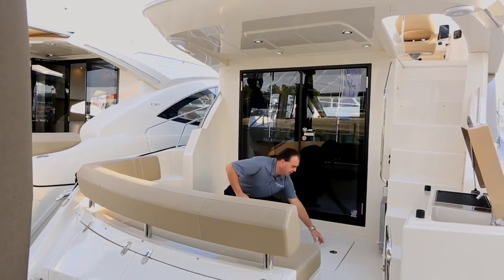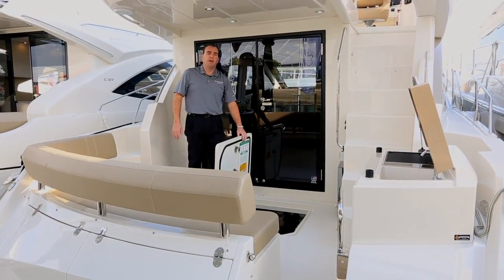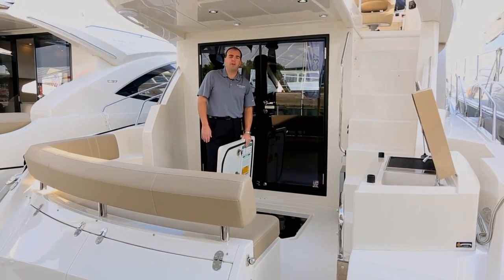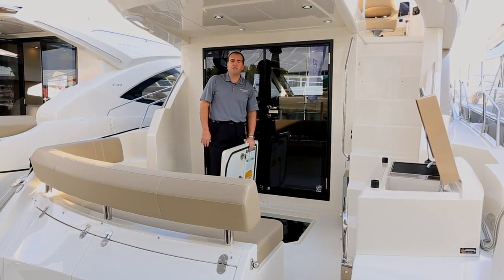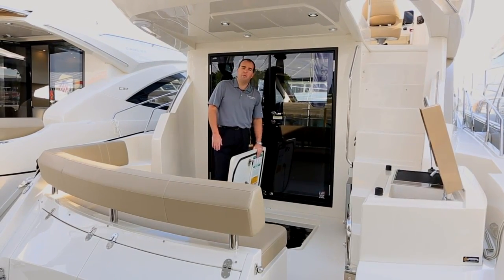Engine access is in the cockpit sole. This boat is equipped with Cummings power, QSBs. This boat has an optional 380 horsepower, which gives you a cruising speed of 26 knots. We're wide open at around 30 knots, so a great running boat.